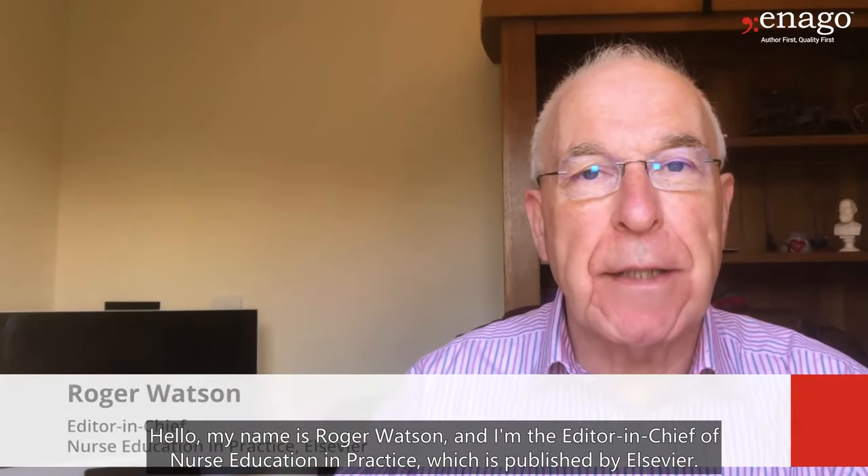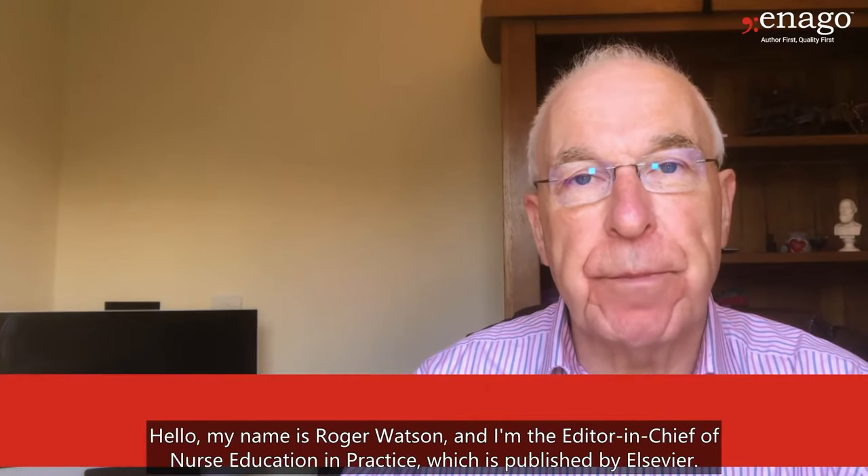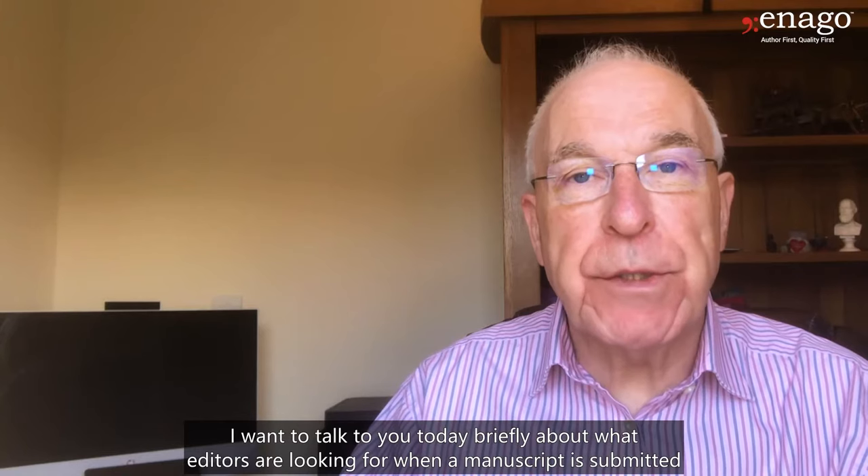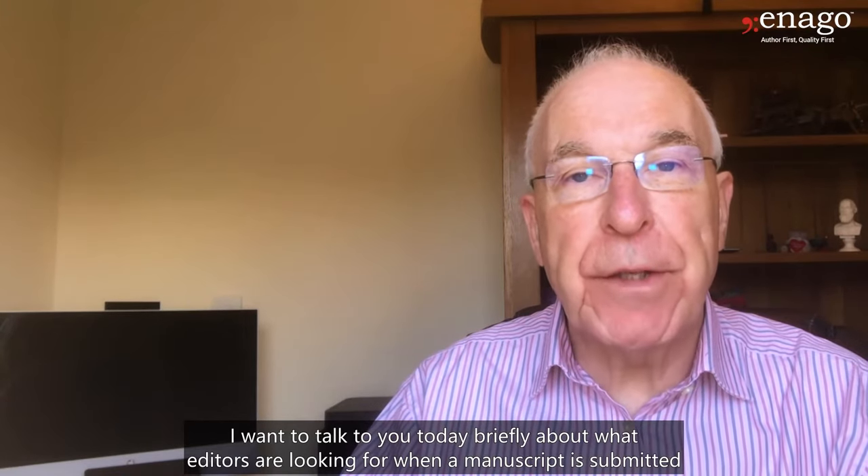Hello, my name is Roger Watson and I'm the Editor-in-Chief of Nurse Education in Practice, which is published by Elsevier. I want to talk to you today briefly about what editors are looking for when a manuscript is submitted.